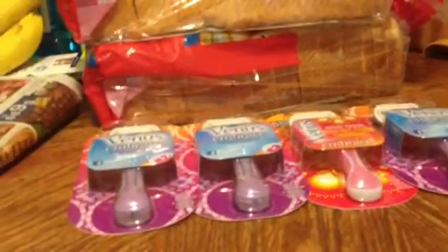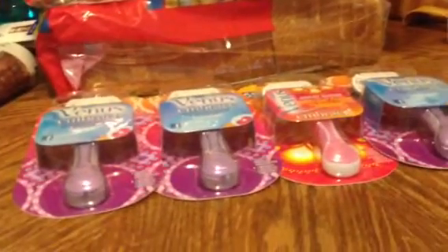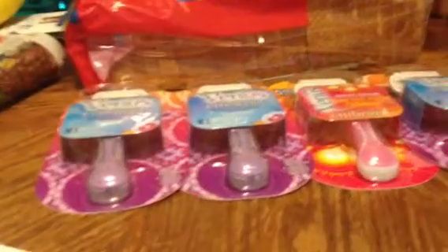Hey there, my fellow YouTubers, it's Cassandra72 and I'm coming to you today with my haul video from Kroger. I know a lot of y'all have probably been out there taking advantage of the mega deal savings event.